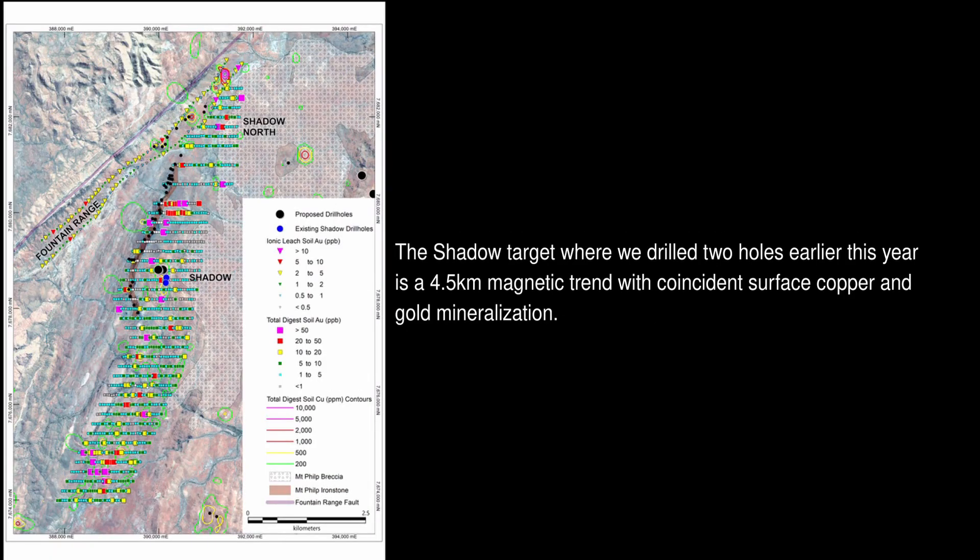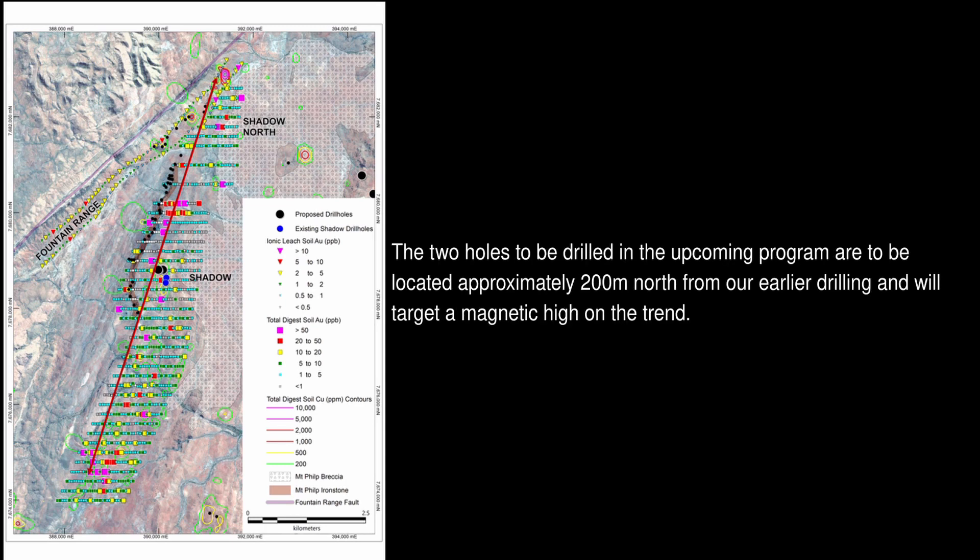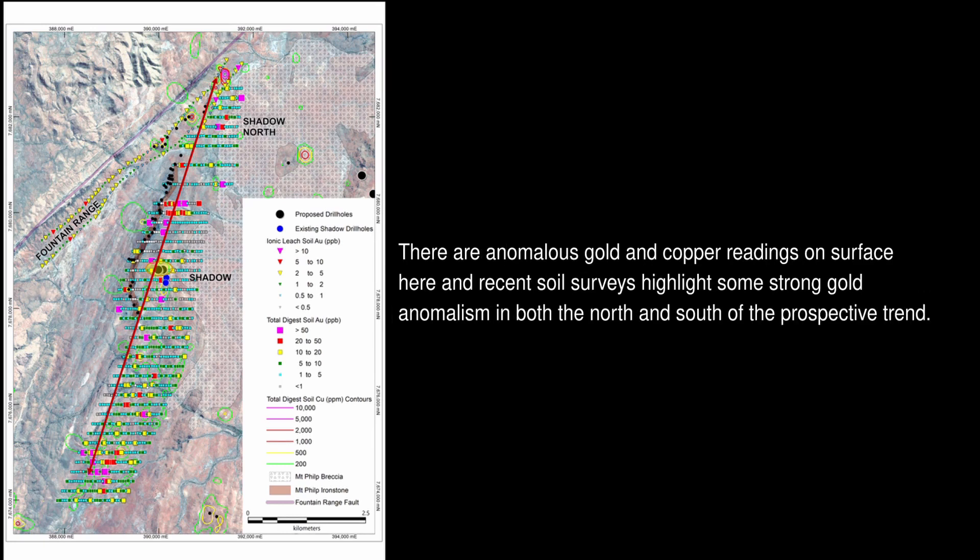The Shadow target, where we drilled two holes earlier this year, features a four and a half kilometre magnetic trend with coincident copper and gold mineralisation on surface. The two holes to be drilled in the upcoming program are located approximately 200 metres north from our earlier drilling and target a magnetic high along this trend. There are anomalous gold and copper readings on surface at the drill location, and our recent soil survey highlights some strong gold anomalism on both the northern and southern parts of this trend.